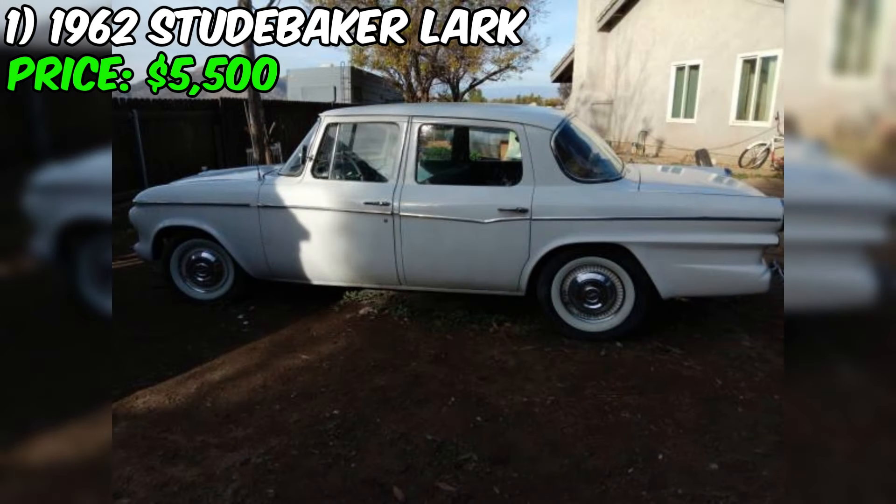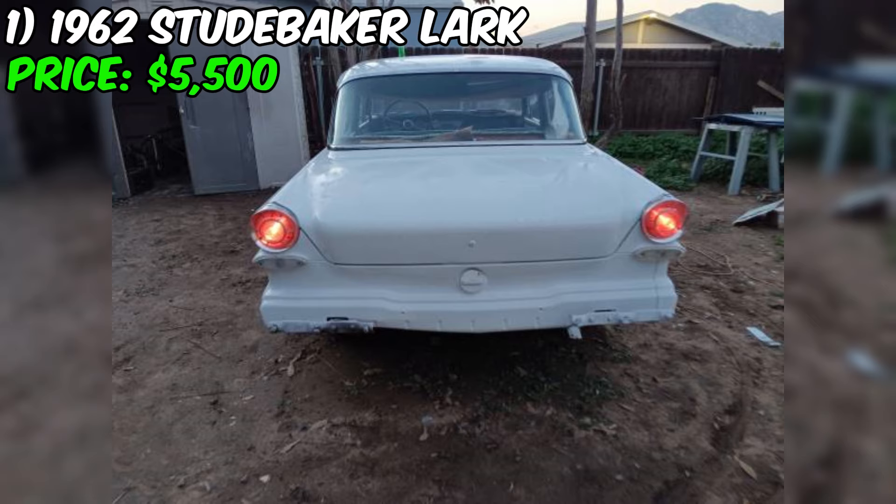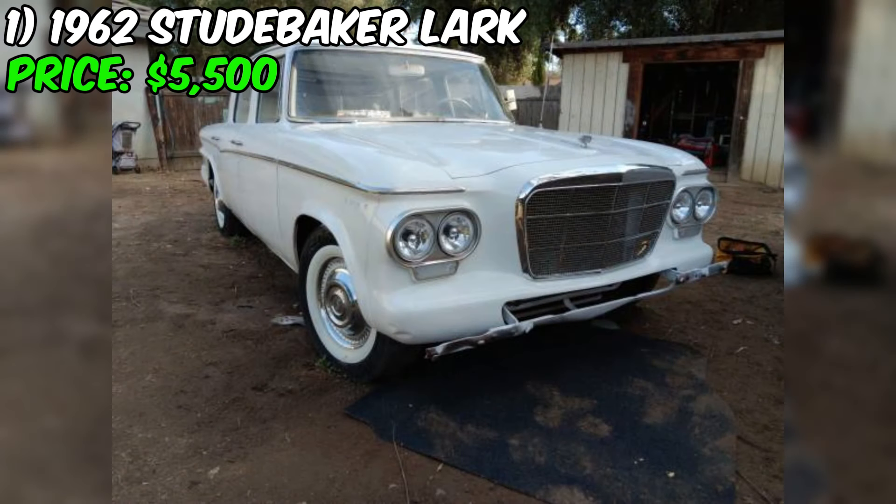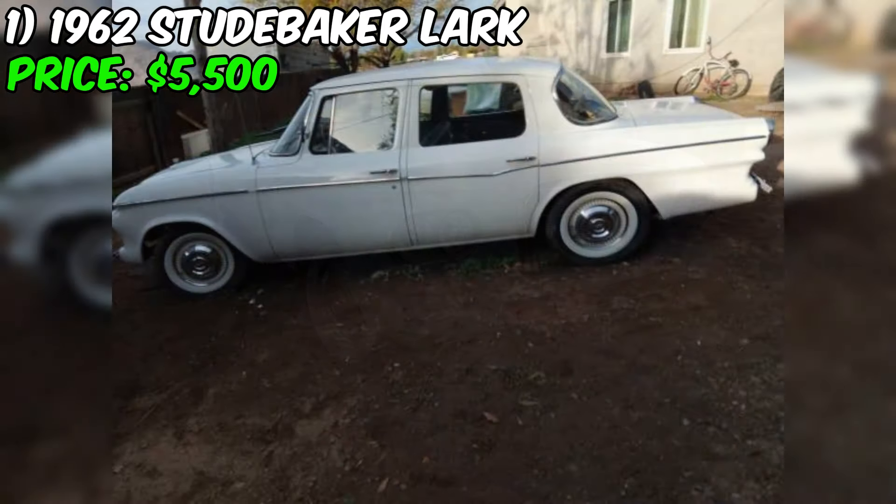The exterior is finished in white paint and equipped with three-inch white wall tires, adding to its classic look. The seller notes the car has been garage kept, which has likely contributed to its good condition. However, the interior needs some work. The seller doesn't provide specific details about the extent of the interior work required, so potential buyers should inquire further and inspect the car in person.